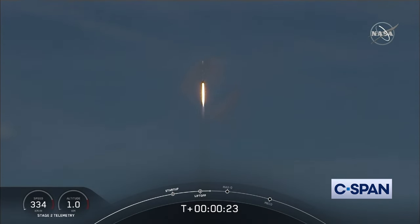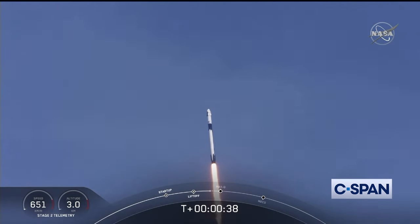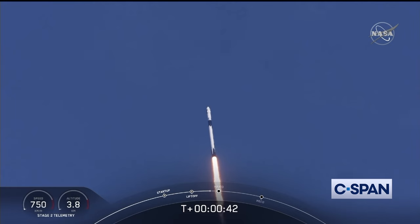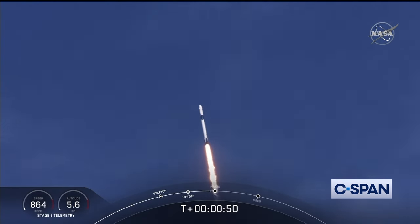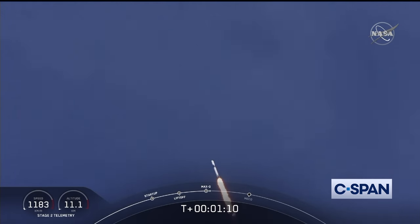20 seconds into flight, stage 1 propulsion is nominal. T-plus 30 seconds into this historic mission. Flying crew on board Dragon and Falcon 9 — look at them go. Falcon power, telemetry nominal. M1D throttle down — we're throttling down to get ready for the period of maximum dynamic pressure. We're in the throttle bucket. Vehicle is supersonic — we've exceeded Mach 1 on the Falcon 9. M1D throttle up. Max Q — we're throttling back up to full power as we're through Max Q.